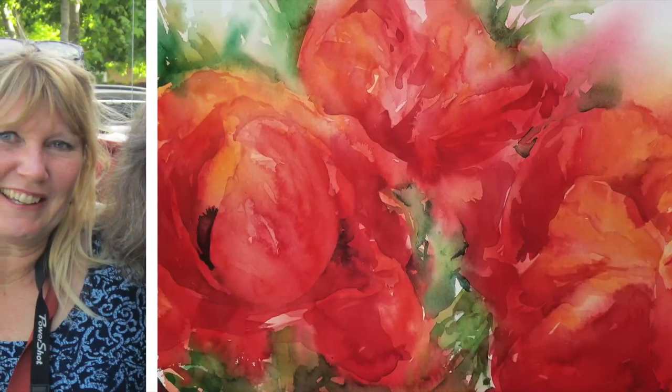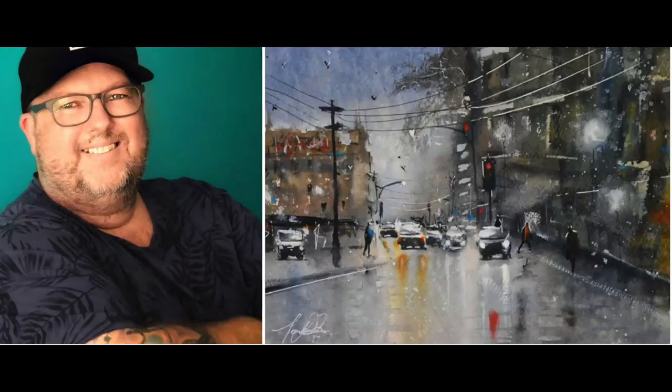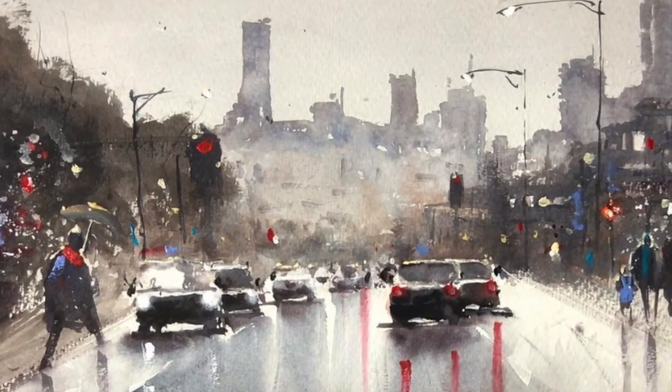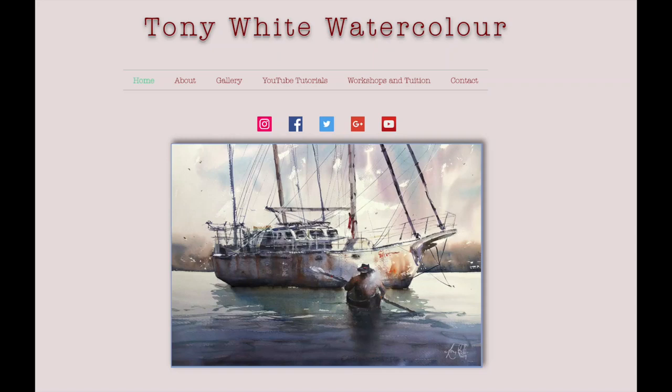Hi there, I'm Birgit O'Connor, and welcome to the World of Watercolor Painting Podcast. I'm so excited that you're joining us today. We've got a wonderful artist, Tony White out of Tasmania. He's got a great story, he's down to earth, and he does beautiful paintings. We'll be talking a little bit about his creative journey and how he left a reliable job to follow his dream and become a successful watercolor artist.